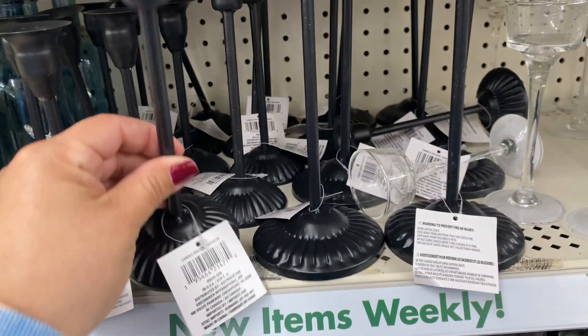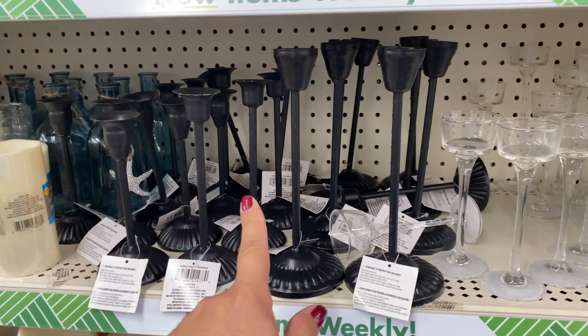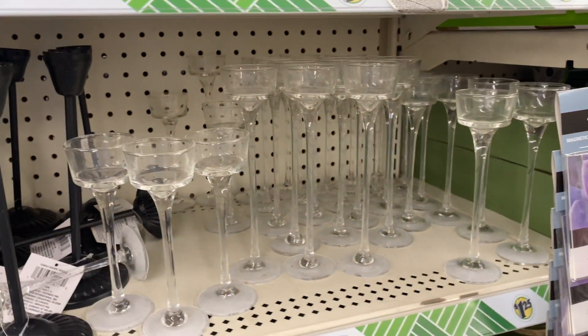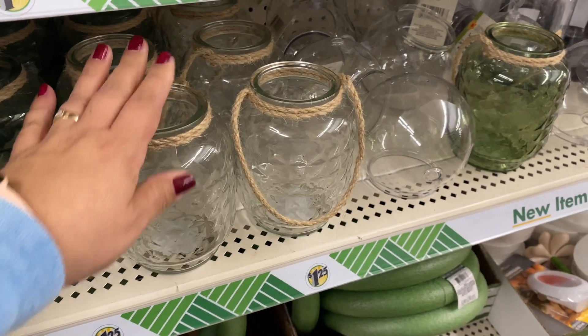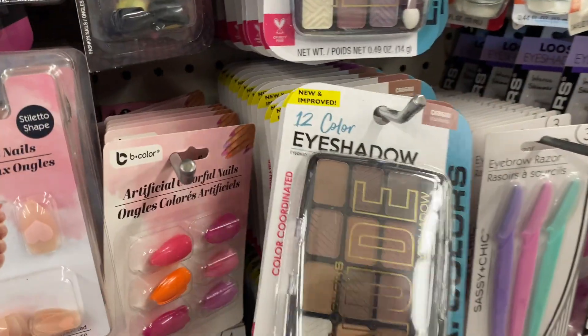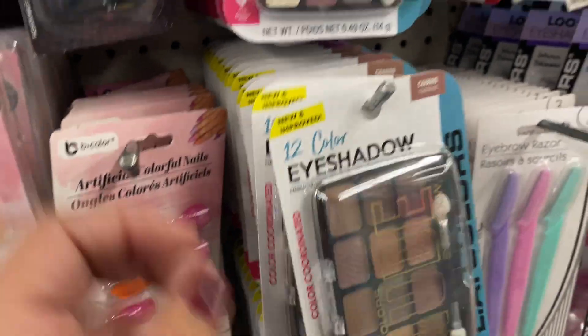Oh, I haven't seen these candle holders — they have them in three sizes, these are pretty too. And then they have these again, I haven't seen these in a while. It's a pretty good size — they have the green one and then the clear one. New and improved — I have these back, I haven't seen these in a while either.